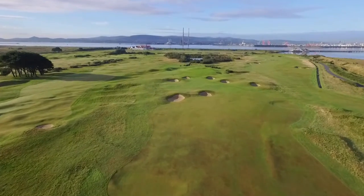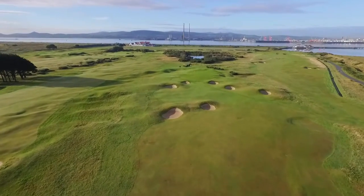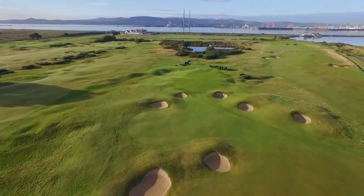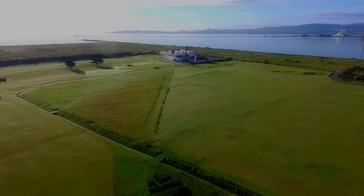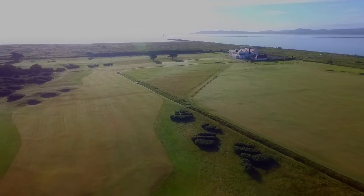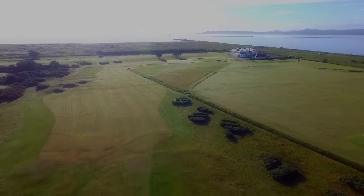The Royal Dublin Golf Club is the second oldest golf club in Ireland. Founded in 1885, its original location was in the Phoenix Park. The club moved to its present home on the Bull Island in 1889.